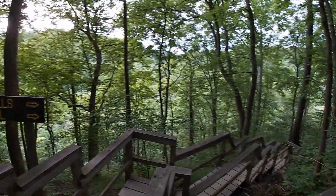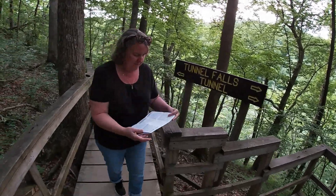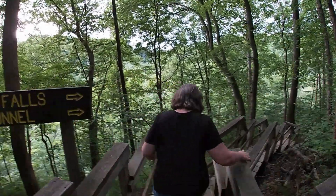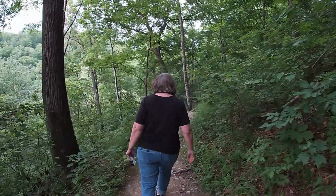Got a dilemma here. Looks like either way is going to take us to the tunnel. All right, I'm following you. Daniel Boone's got nothing on this woman right here.